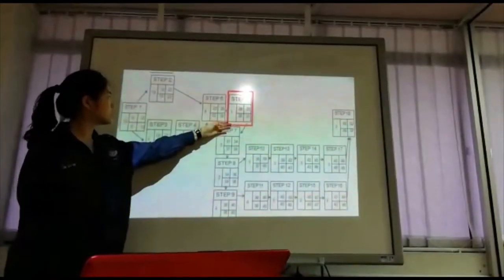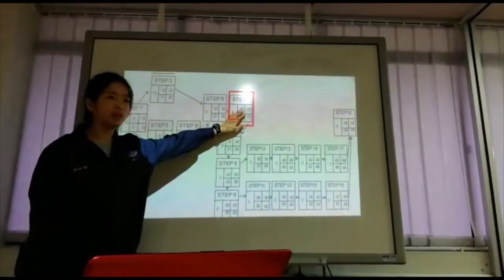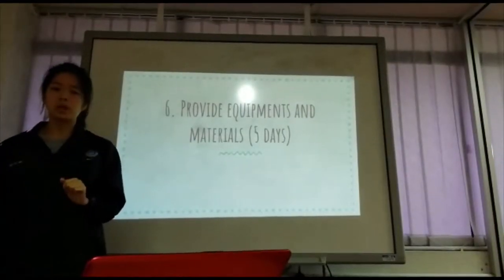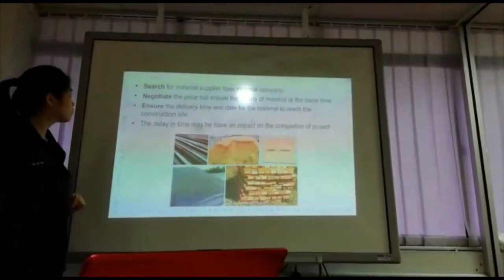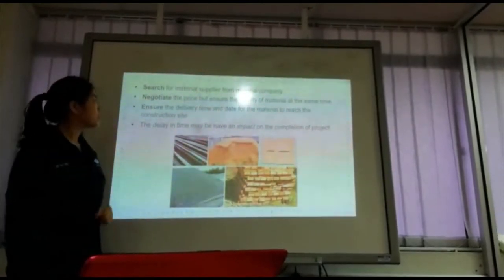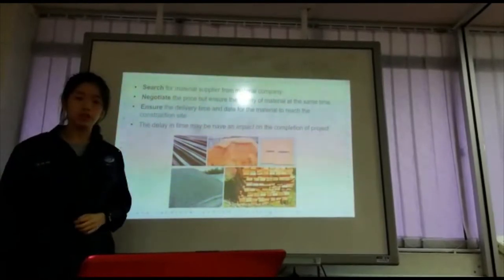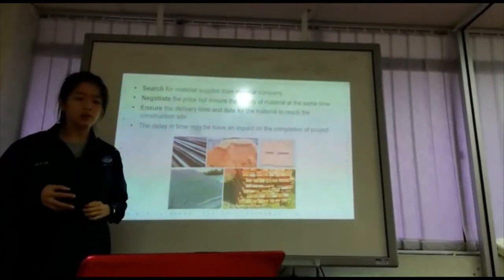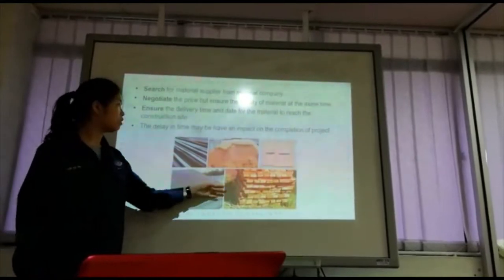Step 6 takes around 5 days, starting at day 26 and ending at day 31. Step 6 is to provide equipment and materials. We have to search for material suppliers and negotiate the price while ensuring the quality of materials. We also have to confirm the delivery time and date for materials to reach the construction site so there will be no delays in construction.